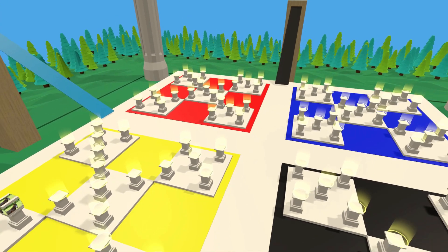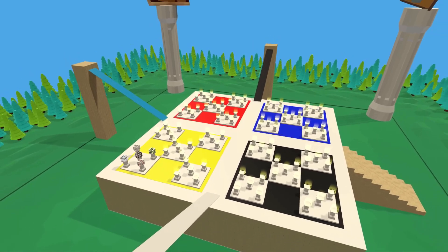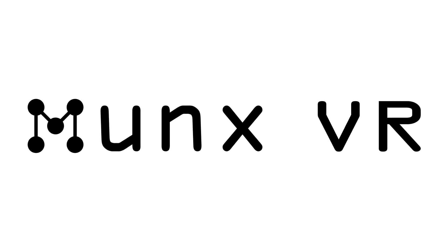There are links in the description below to the videos for the Major and Dominic systems. This memory palace is available in MonksVR's store. MonksVR is Linguisticator's software for building memory palaces in 3D and virtual reality.